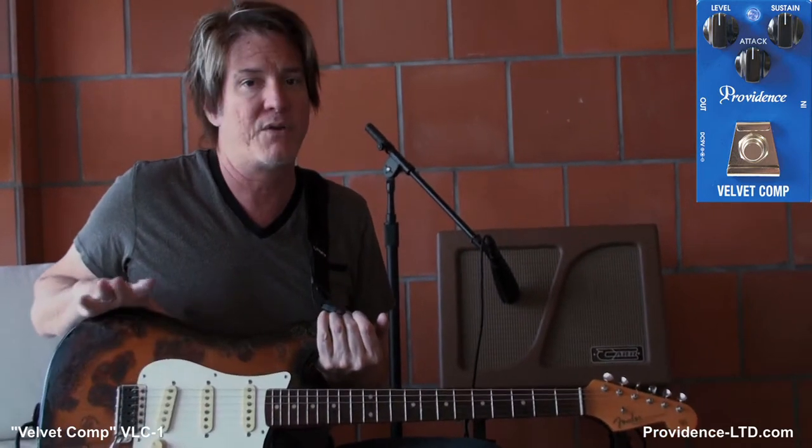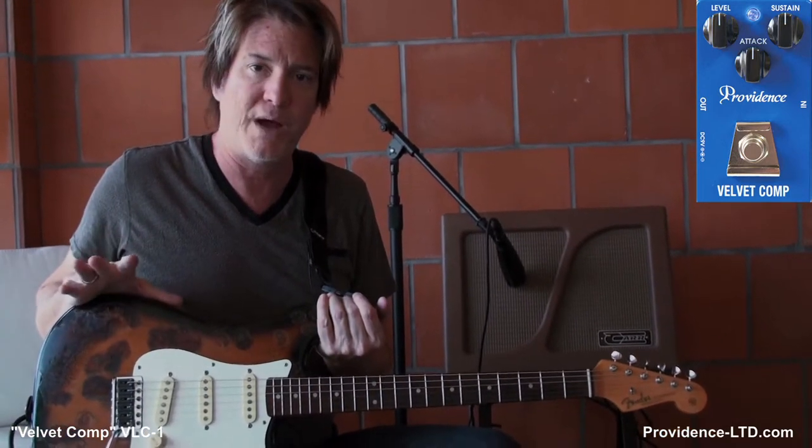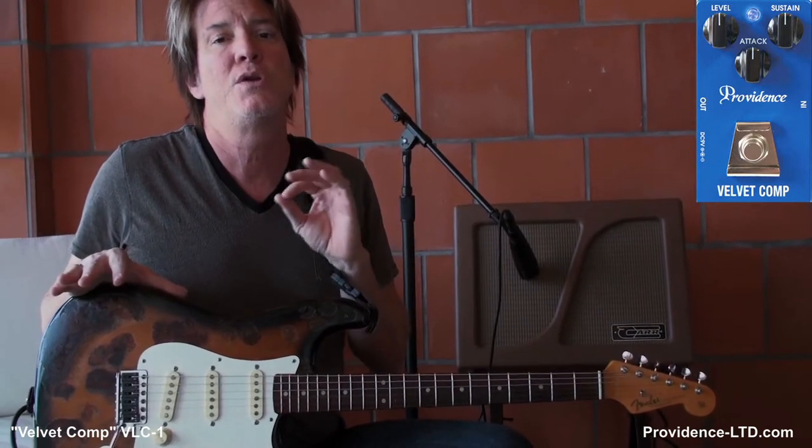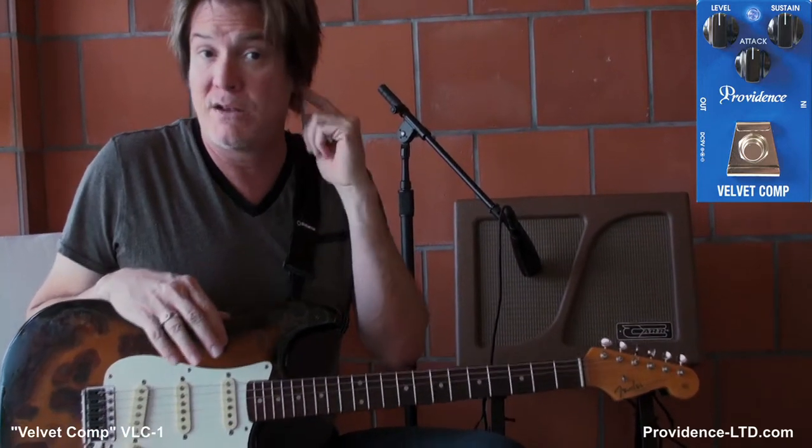I've got their delay line right now on my pedal board and I have always loved their stuff. Today I want to tell you that we're using the same guitars, amplifiers, microphones, everything we've used on all these Providence effects so you get a really good standard look and sound at what the pedals actually do.